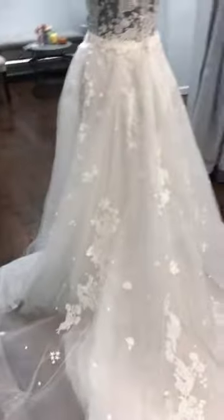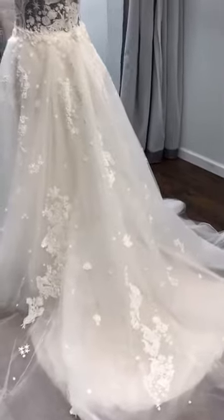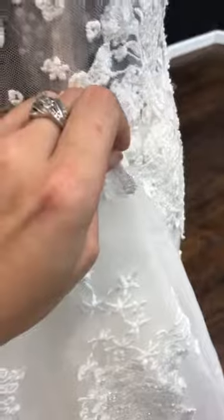I have it attached so that way you can have that fuller train as you walk down the aisle, and then just as easily as you can put her on, you can just remove it by these little hooks right here — so you can take her off and then you have this fitted look instead of having that full skirt.